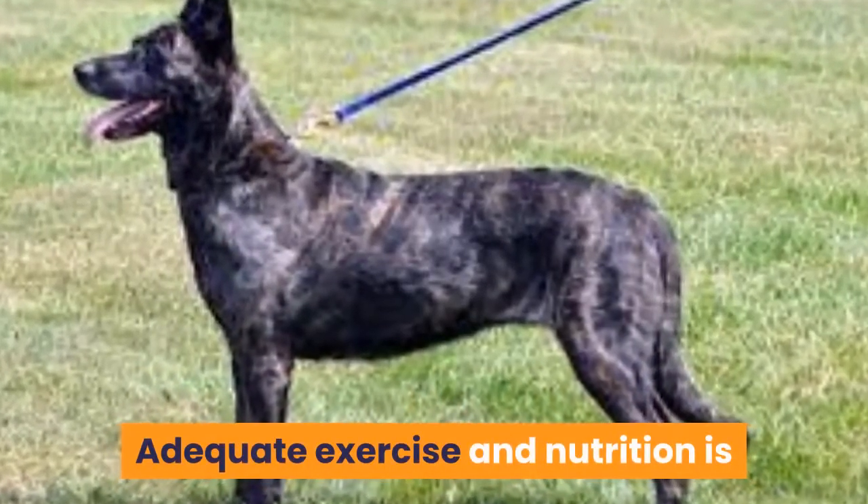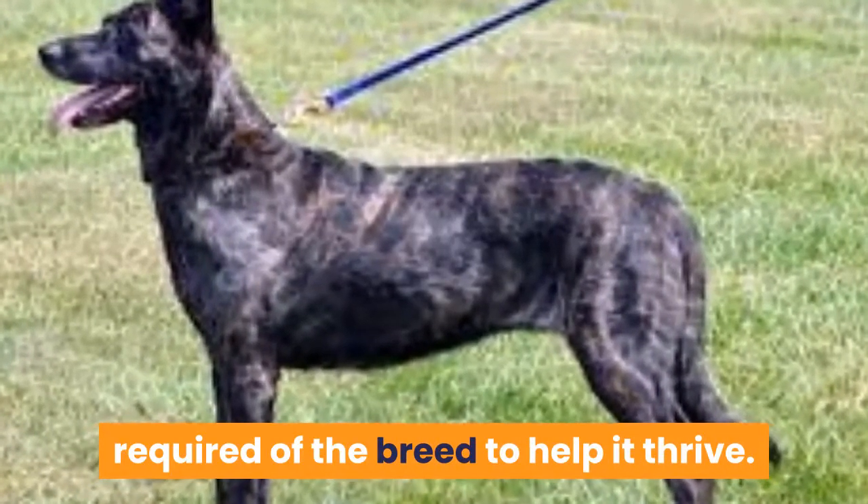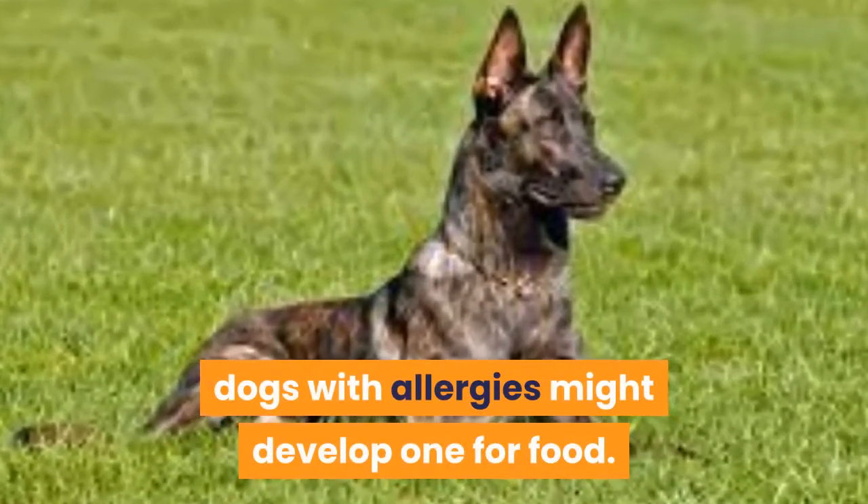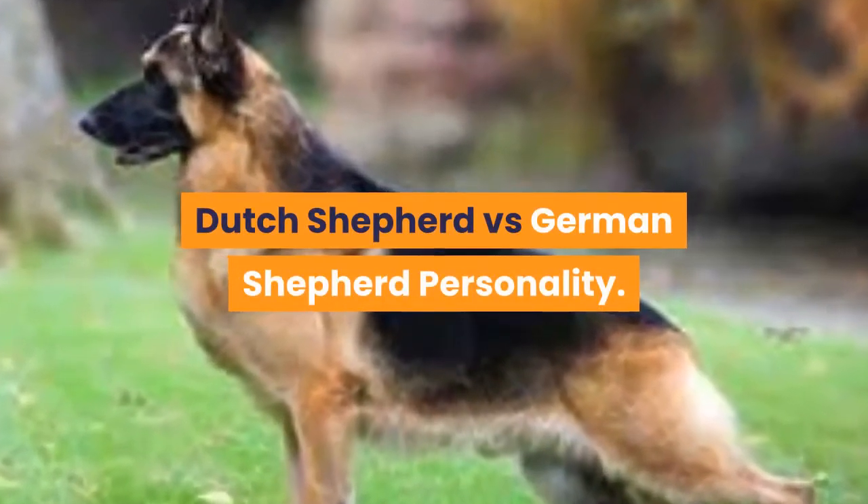Adequate exercise and nutrition is required of the breed to help it thrive. In regards to its sensitivities, dogs with allergies might develop one for food.